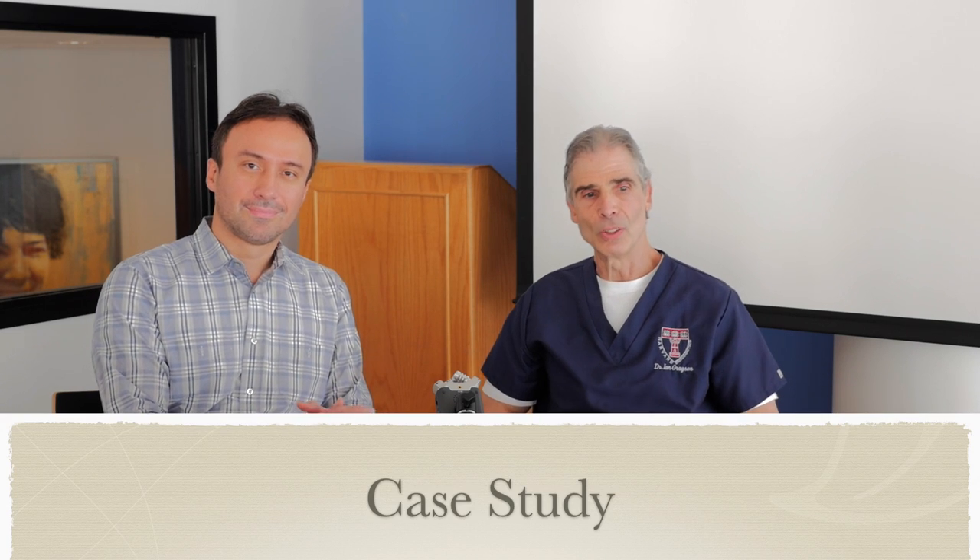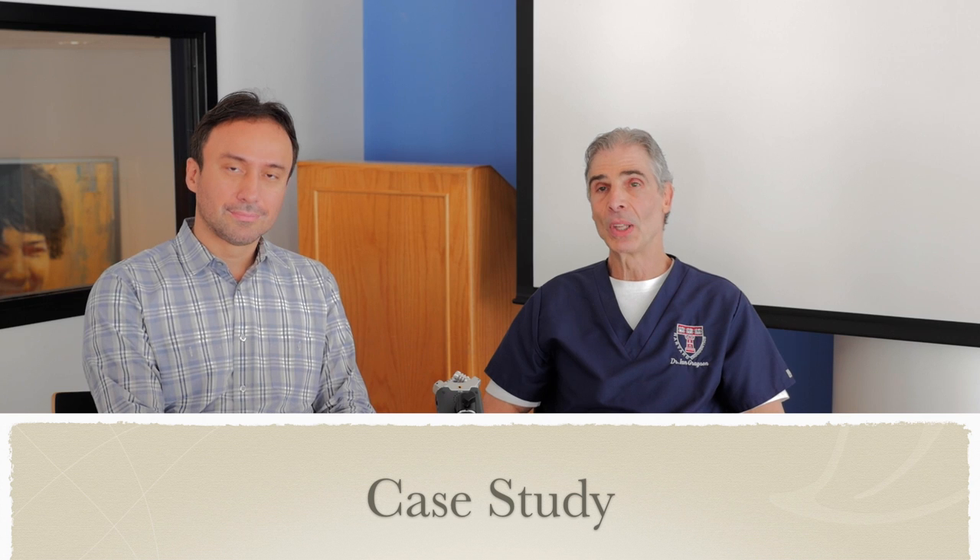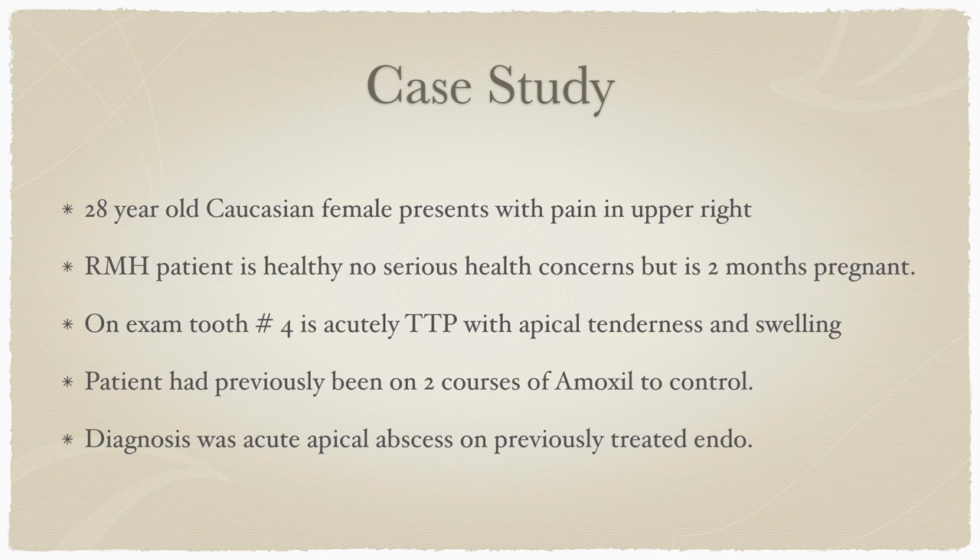Our case involves a 28-year-old Caucasian female who presented to our office in pain in the upper right area. When we reviewed her medical history, she was very healthy with no serious health concerns; however, she was two months pregnant. On examination, tooth number four was acutely tender to percussion, had apical tenderness, and there was swelling in the area. The patient had previously been on two courses of amoxicillin to control the inflammation and swelling, and our diagnosis was an acute apical abscess on a previously treated endodontic procedure.